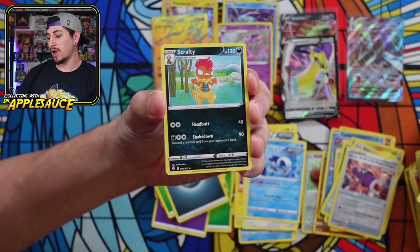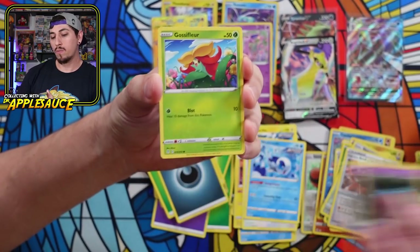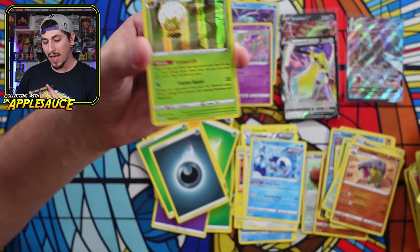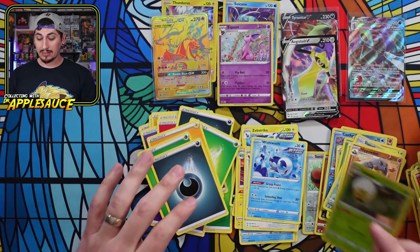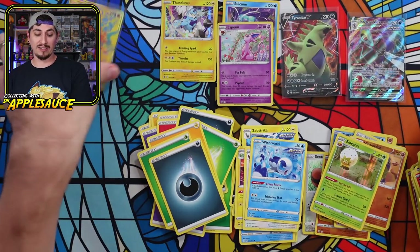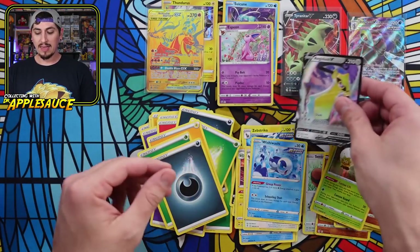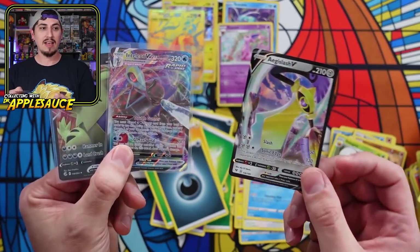Let's see what we're going to get — Rescue Carrier, Scrafty, Ursaring, Lotad, Emolga, Woobat, Gossifleur. Is today my day? Wow — 10 packs and one V. That's not the best. I'm going to be honest with you: 10 packs, one V. This Reshiram and Charizard GX card is awesome — really, really cool. But believe it or not, the Fusion Strike three-pack blister gave me better hits out of three packs than the 10 packs out of the Charizard and Reshiram box.